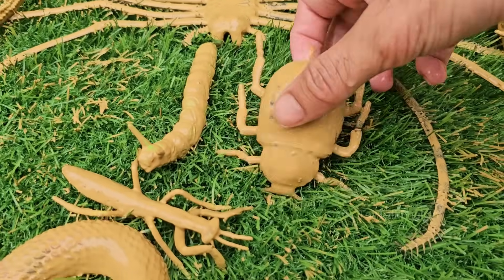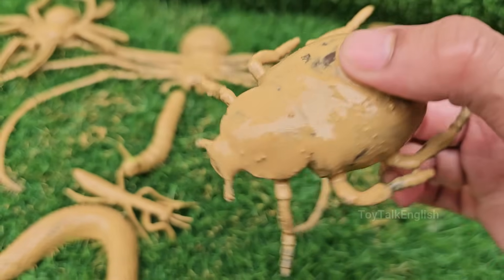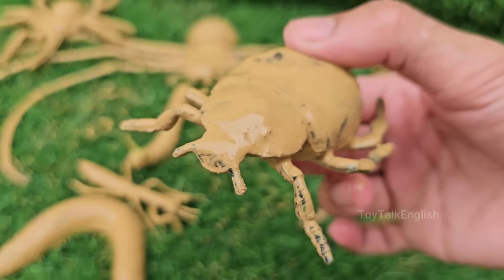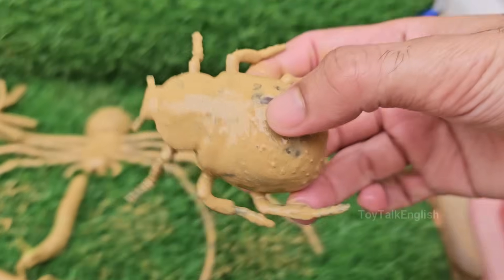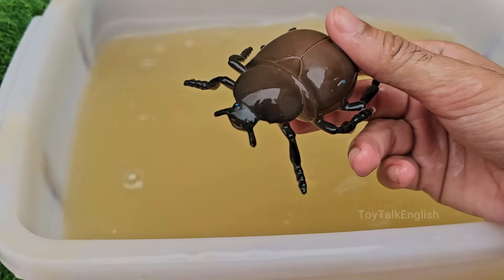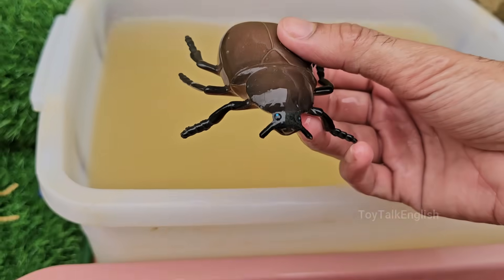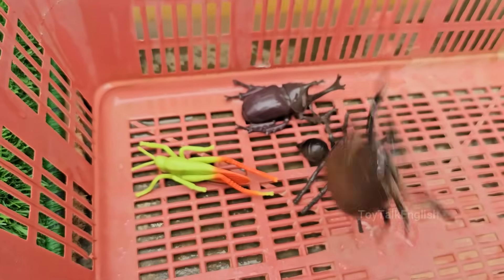Dung beetle battles often look like tiny wrestling matches, with beetles pushing, rolling, and flipping each other. Male dung beetles often battle over dung balls, which are used to attract mates or feed larvae. To a dung beetle, dung is a valuable resource, much like gold or land to humans. Many dung beetles have horns or strong forelegs used to push and lift.